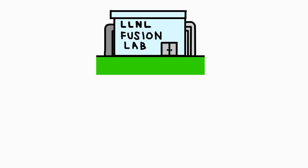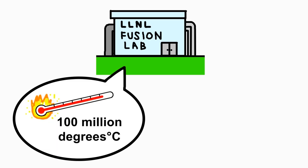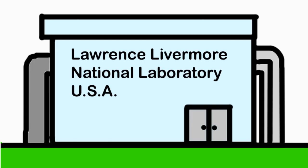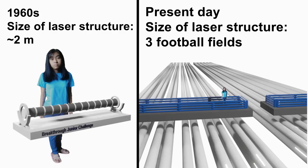To start, we need a fusion laboratory that can support extremely high temperatures and high amounts of pressure, similar to the sun's core. We can find one in the U.S. at the Lawrence Livermore National Laboratory. Back in the 1960s, a group of U.S. scientists began developing powerful lasers to achieve fusion ignition.